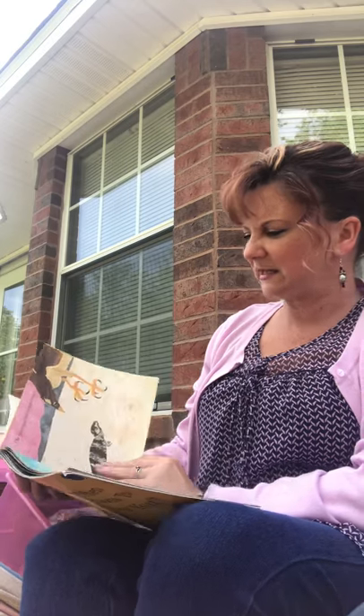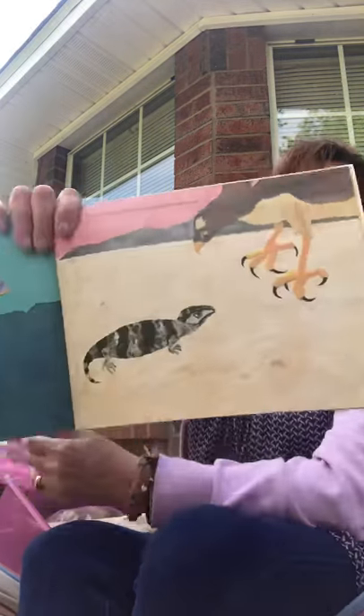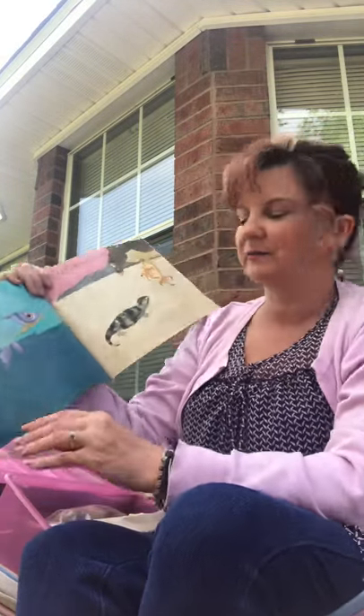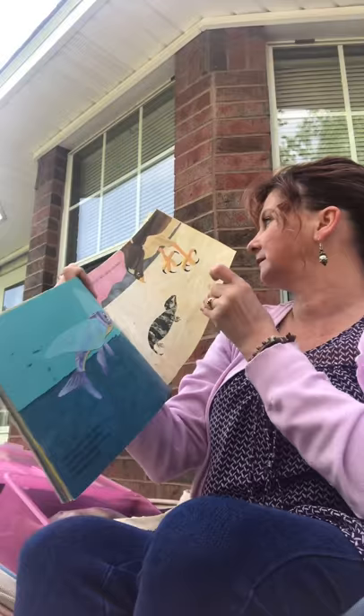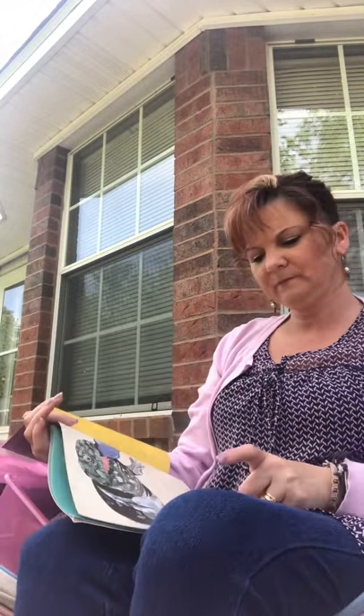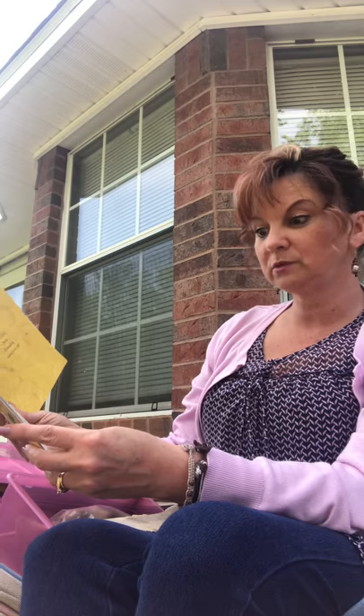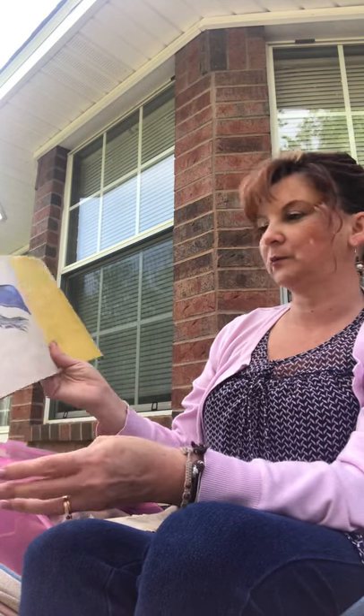The blue-tongued skink can startle his attackers. He's not the one that shoots blood from his eyes — there is a lizard that does that — this guy has a different attitude. He sticks out his tongue — look at his tongue. He's got a blue tongue, that would scare me too. By sticking out its large, bright blue tongue and wiggling it from side to side — that would scare me.